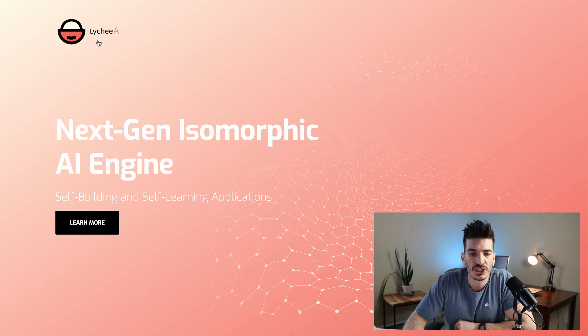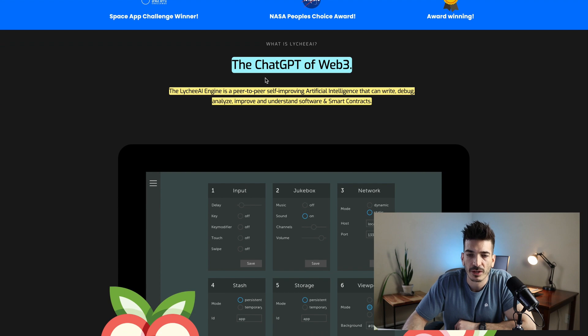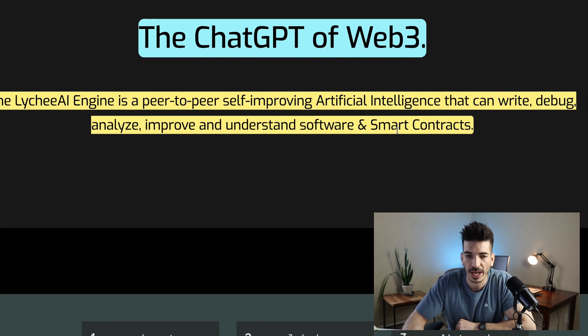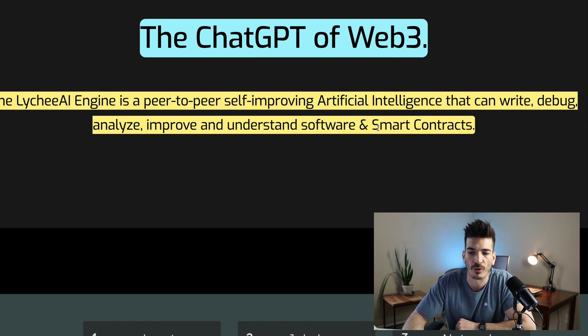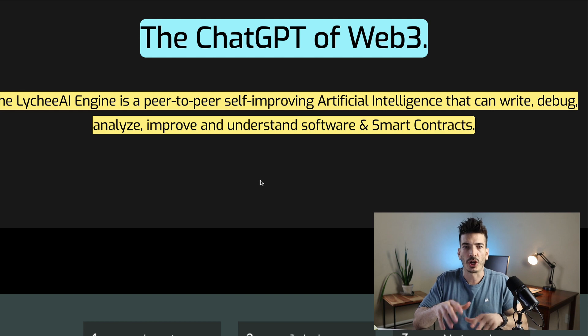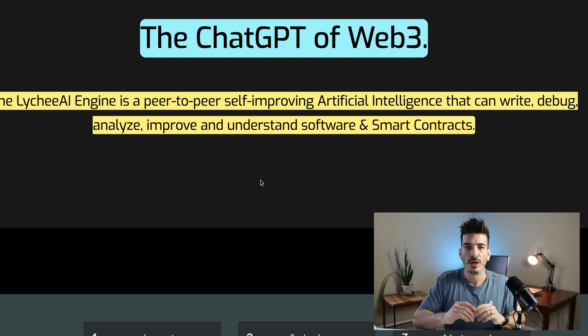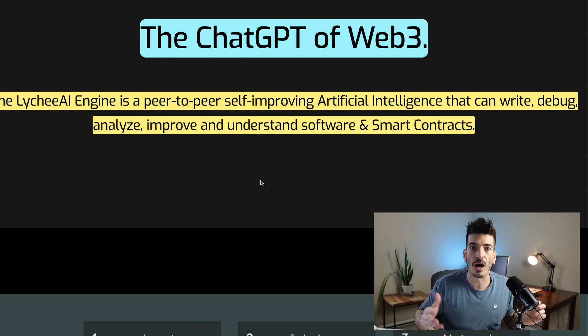They also have Lychee AI, a next-gen isomorphic AI engine they're calling the ChatGPT of Web3. The Lychee AI engine is a peer-to-peer self-improving AI that can write, debug, analyze, improve, and understand software and smart contracts. The way I'm looking at it, there might be a widget helping people code, or maybe even just coding off of prompts.